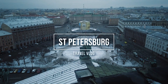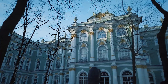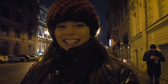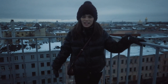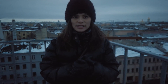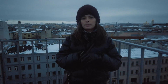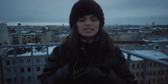Welcome to St. Petersburg! Natasha here from the Travelling Foxes. It's in the middle of winter and as you can see I am all covered up — it's negative degrees — but I am so excited because it's my first time to set foot on this monumental country, Russia. We are going to explore St. Petersburg, one of the most beautiful cities in Russia. I hope you enjoy this video and join me in our exploration of this beautiful city.